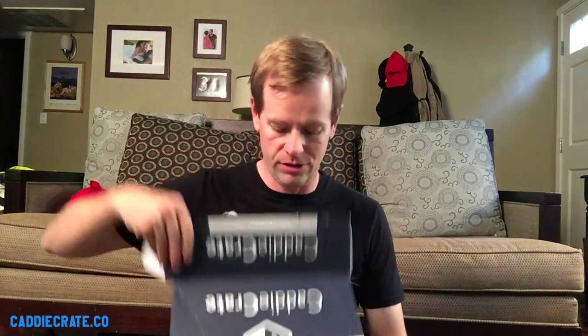Hey guys, thanks for watching. I'm about to go out and practice, but before I did, I just got this thing in the mail that I wanted to show you. It's a Caddy Crate — it's a subscription service for golfers that sends you a bunch of different kinds of golf stuff every month. This is the unboxing of the first one that I just got today, and then I'm gonna get one every month too.